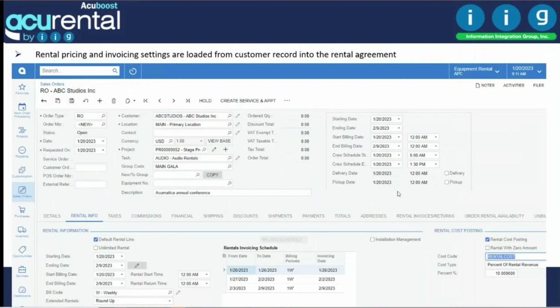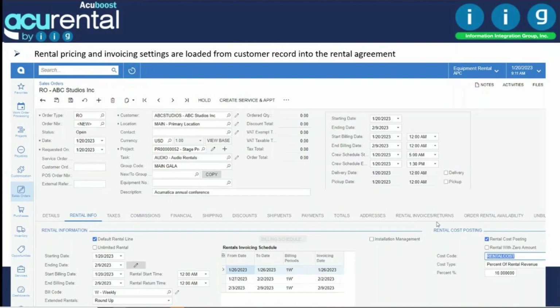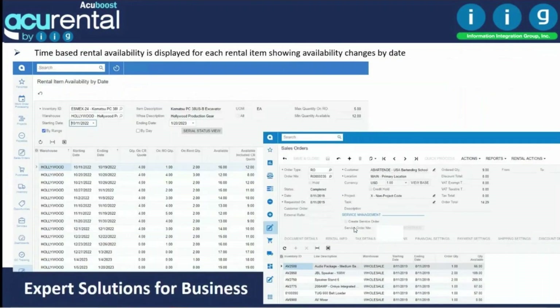From sales orders, you can post costs to the GL. For getting rentals out, you can record associated costs. You can post rentals to the project as a cost — useful if you have multiple companies — and choose whether to post to GL only, to the project only, or both.